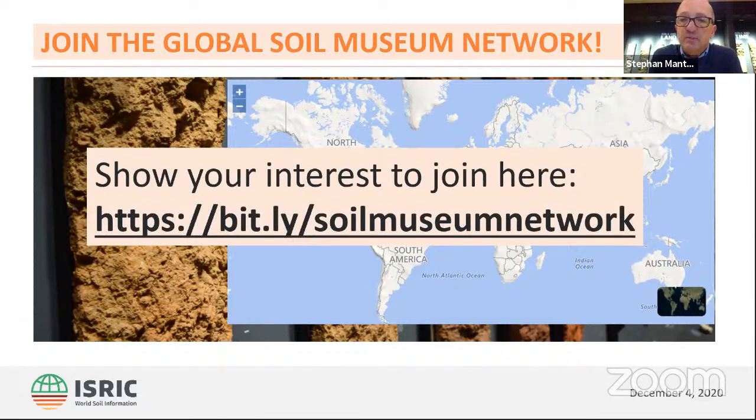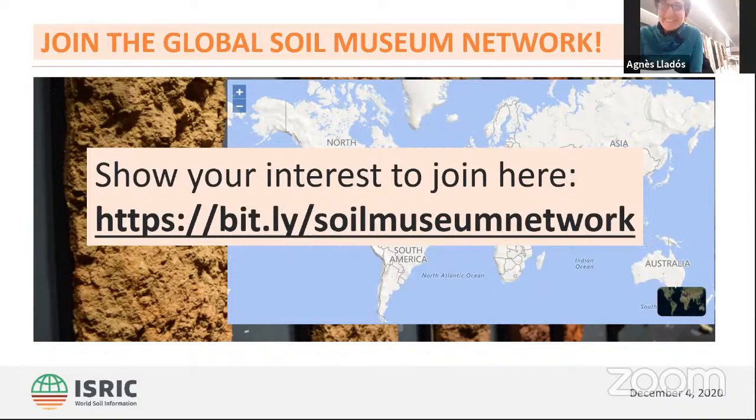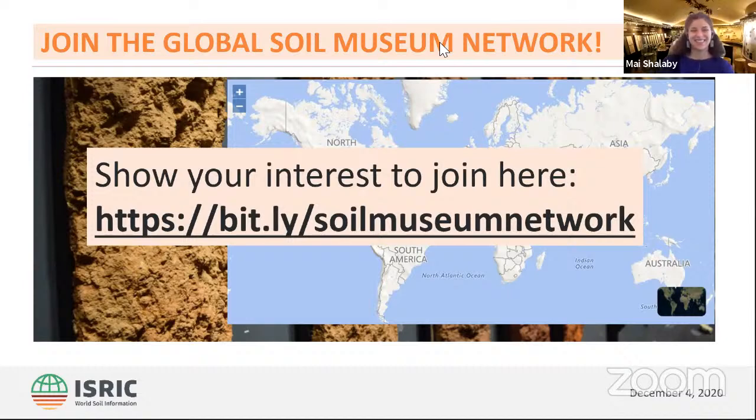We come to the end of this event — we've been together for exactly one hour and seen wonderful expositions in different parts of the world. We'd like to have more of these events and meet you on the future platform for the Global Soil Museum Network. Keep well, and thank you very much for being here. Thank you to Emily, Toner, and Julia for helping to host this, and to our guides today — Agnes, Julia, and Mai. Hope to be in touch in the future. Thank you all for participating.